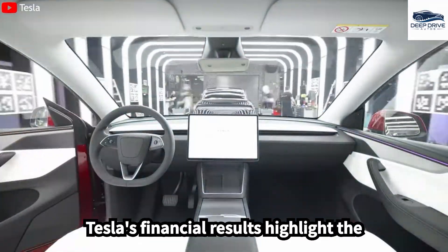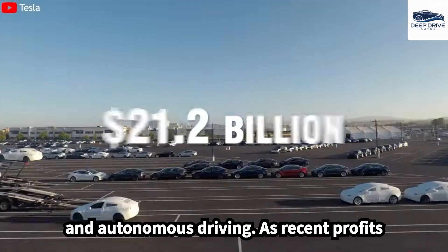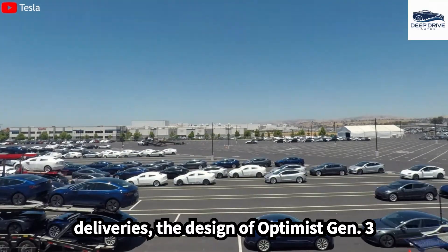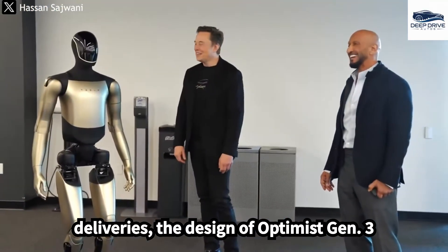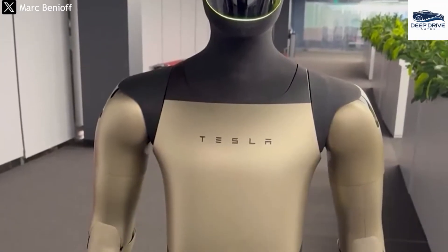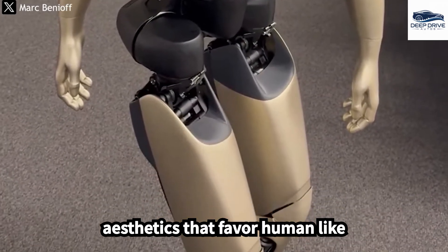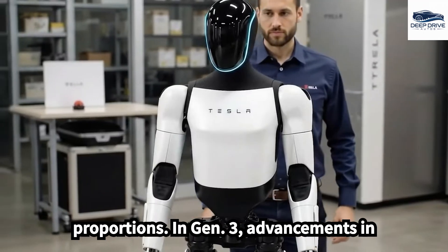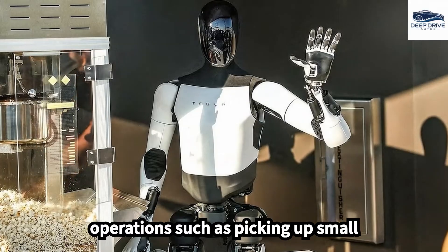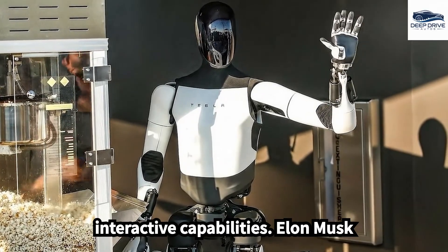Tesla's financial results highlight the friction between conventional auto sales and Musk's bold aspirations in robotics and autonomous driving, as recent profits have dipped despite record vehicle deliveries. The design of Optimus Gen 3 presents a sleek, organic look, deviating from the industrial appearance of Gen 2, signifying a move towards aesthetics that favor human-like proportions. In Gen 3, advancements in hand dexterity and sensor technology are anticipated, enabling more precise operations such as picking up small objects and typing, thus enhancing interactive capabilities.